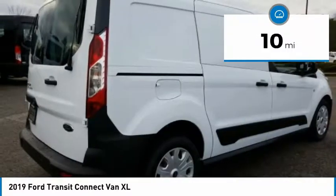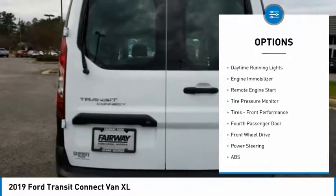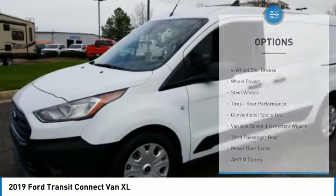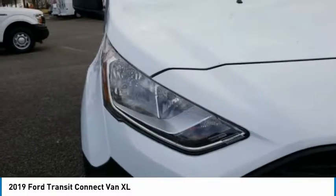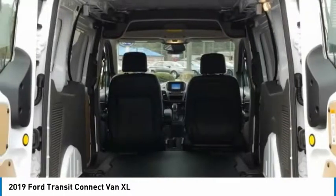Here are some of this vehicle's great options: brake assist, traction control, stability control, intermittent wipers, daytime running lights, engine immobilizer, remote engine start, tire pressure monitor, tires, front performance, fourth passenger door. Take this vehicle for a spin and see why so many shoppers are now proud owners.